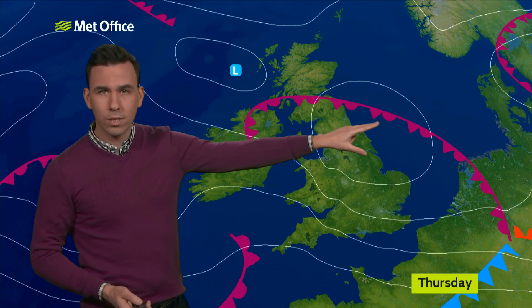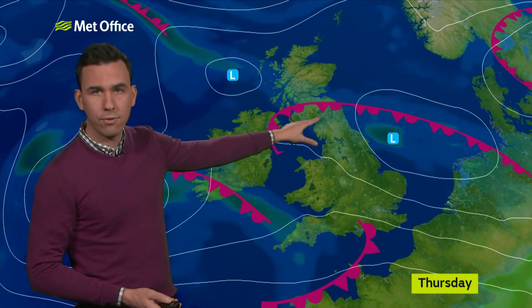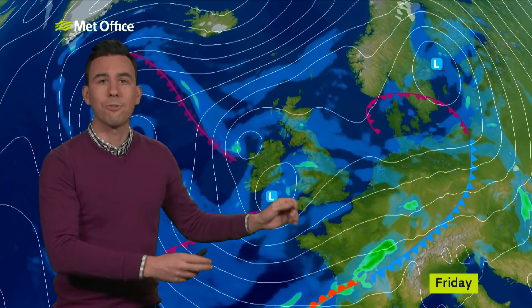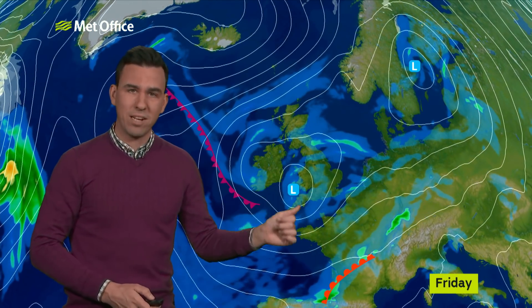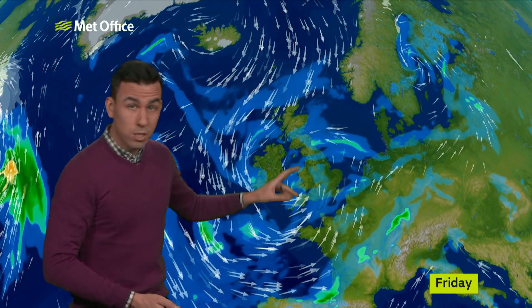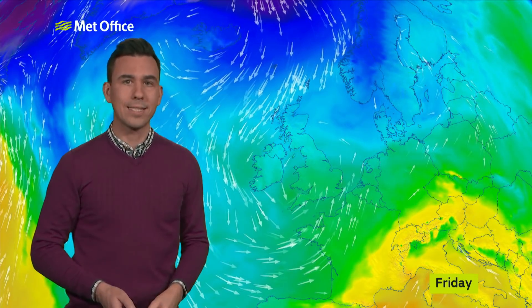We keep just the rain stalling through these central areas as we end Thursday. Eventually it disappears before the next low pressure moves in for Friday, and this will bring bouts of wind and rain to England and Wales. Risk of gales in the far south-west, also a strengthening wind in the far north, and this is a northerly wind making it feel cold.